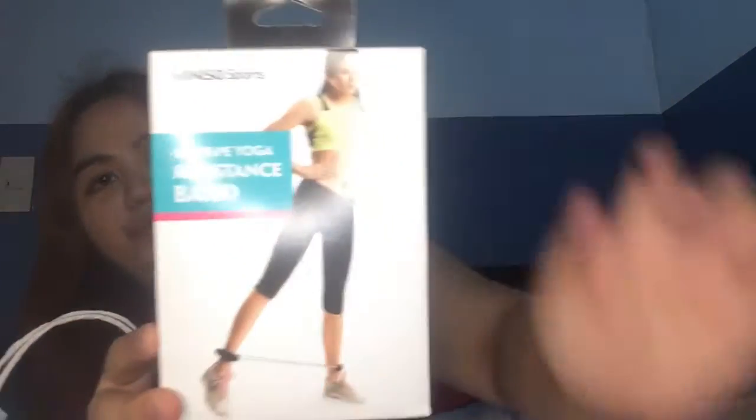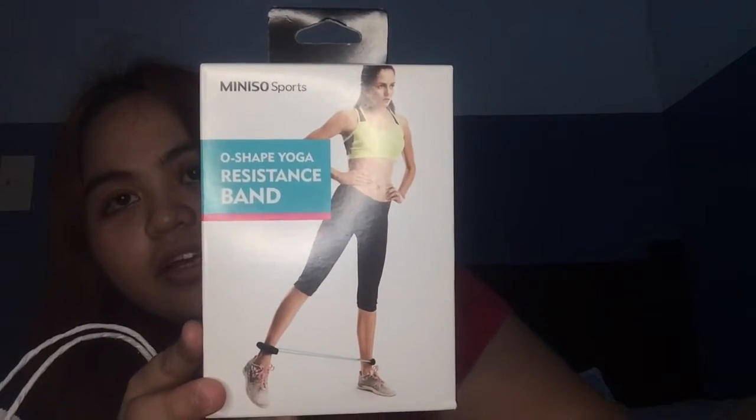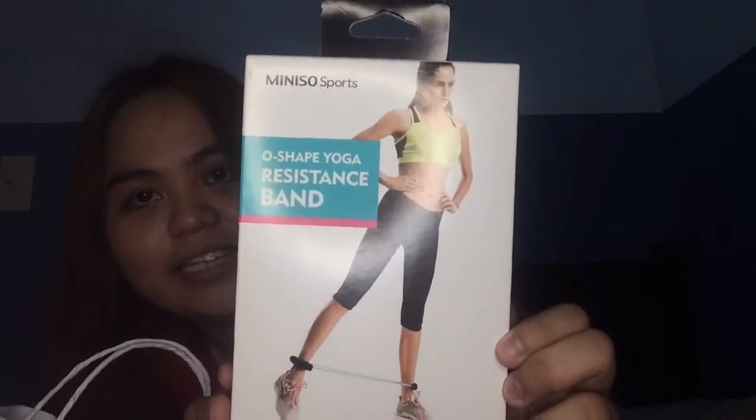So hindi po ito sponsored, wala lang haul lang ko. So open — yung first na binili ko dito is a resistant band for my exercise! Binili ko siya para dagdag workout.